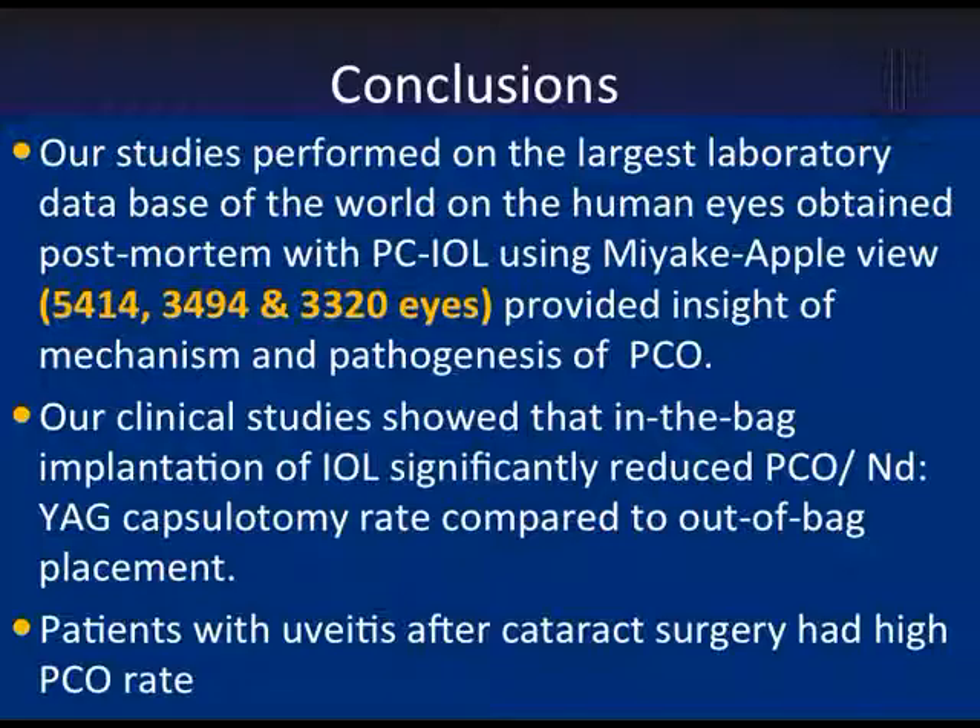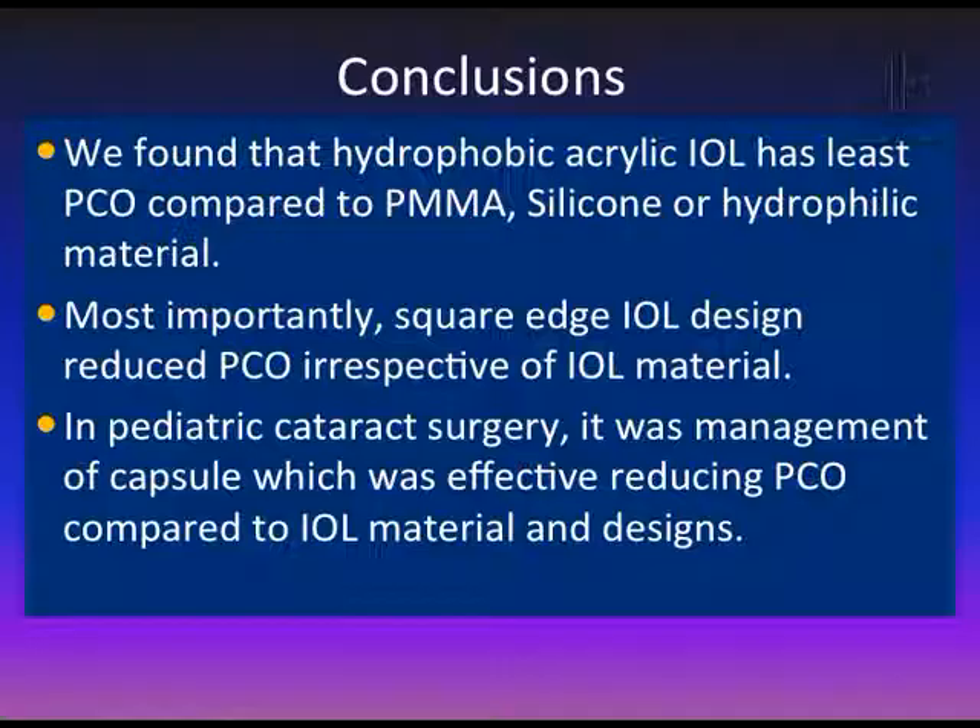In conclusion, our studies performed on the largest laboratory database in the world on human eyes provided insight into the mechanism and pathogenesis of PCO. Our clinical studies showed that in-the-bag implantation of IOL significantly reduces PCO as well as Nd:YAG laser capsulotomy rate. Patients with uveitis have a higher rate of PCO. We found that hydrophobic acrylic IOL has the least PCO compared to PMMA, silicone, and hydrophilic acrylic IOLs. Most importantly, square-edged IOL design reduces PCO irrespective of IOL material. In pediatric surgery, management of the capsule — rather than IOL material and design — was most effective in reducing PCO. Thank you very much.